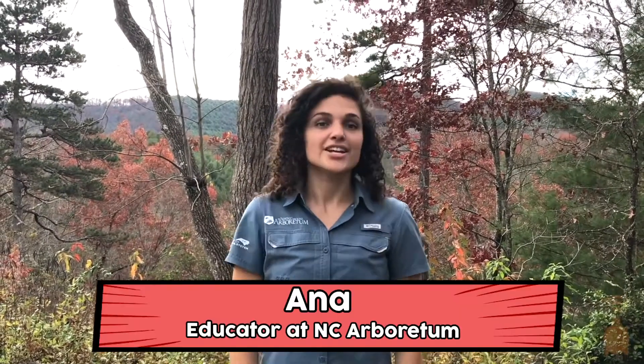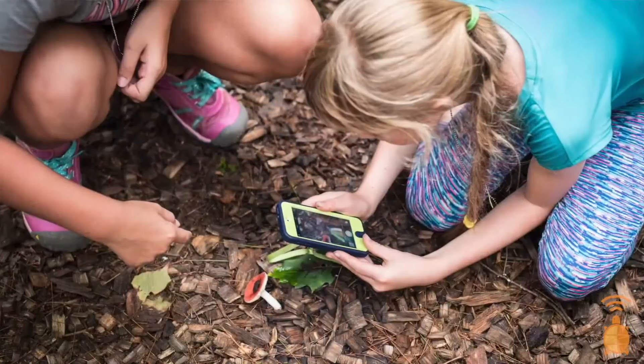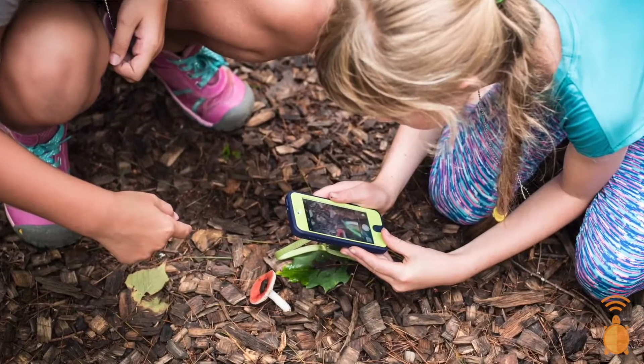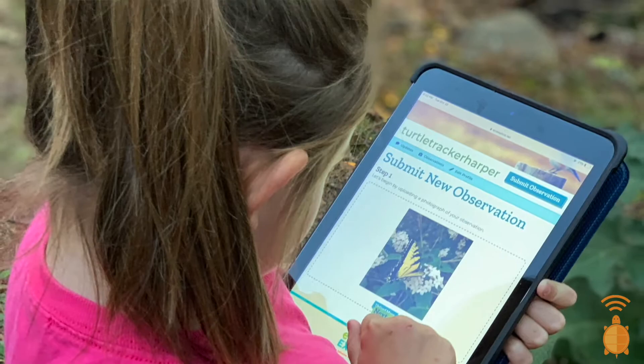Hey everyone, I'm Anna, an educator at the North Carolina Arboretum. If EcoXplore is new to you, well then welcome. EcoXplore is a citizen science based program where kids 5 through 13 take photos of wildlife and earn badges and prizes and help scientists all at the same time. And now it's time to kick off the next field season. It's ornithology season!